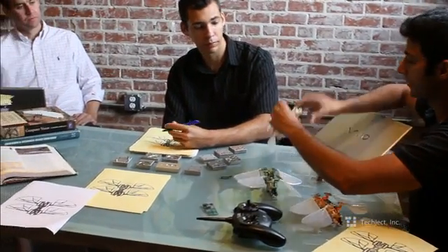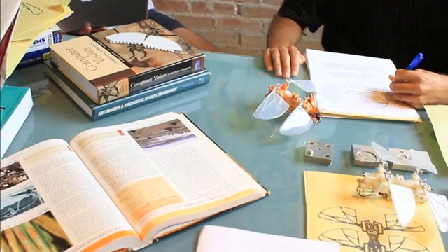What you have is the world's first aerial photography tool that's efficient, user-friendly, and you can take it in your pocket wherever you go.